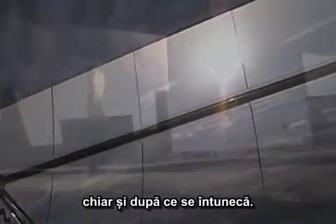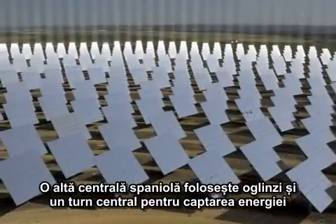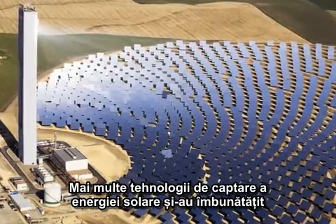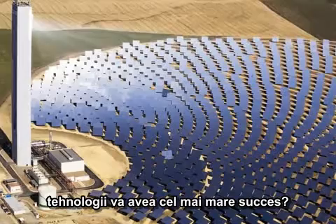Even after dark, the PS-10 plant, also in Spain, uses mirrors and a central receiver tower to generate large-scale power. With several solar technologies having proven their commercial viability, the question now is which technologies will be the most successful.